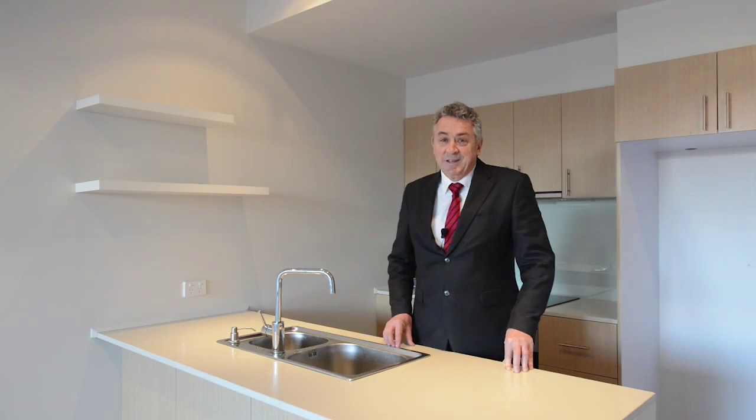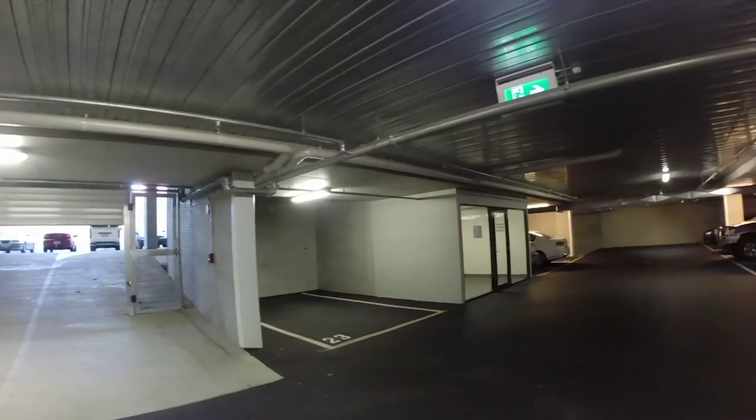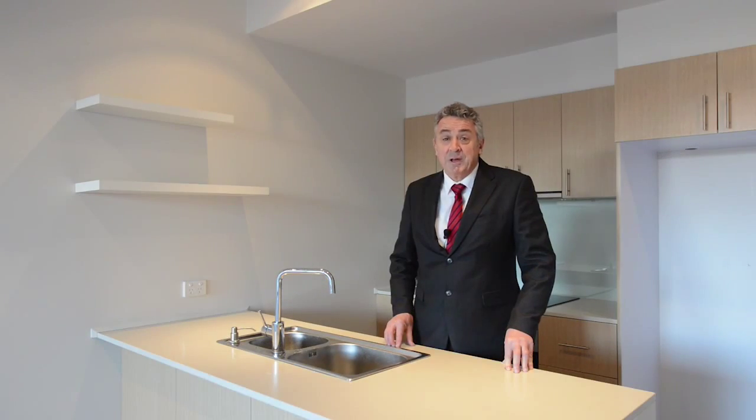These recently constructed city apartments with secure garage parking let on a six or twelve month lease basis for around $350 a week, such as this one.